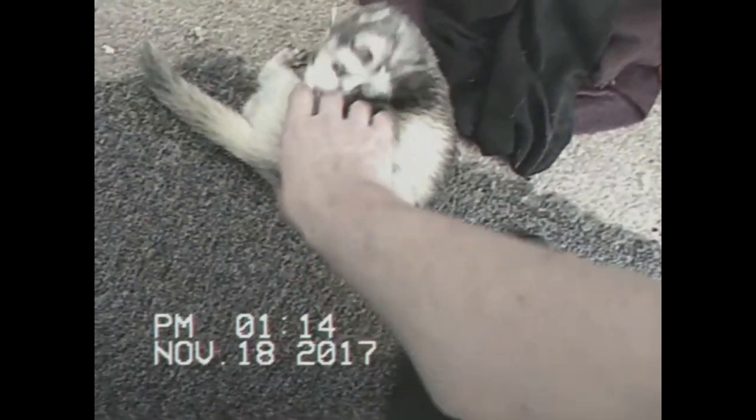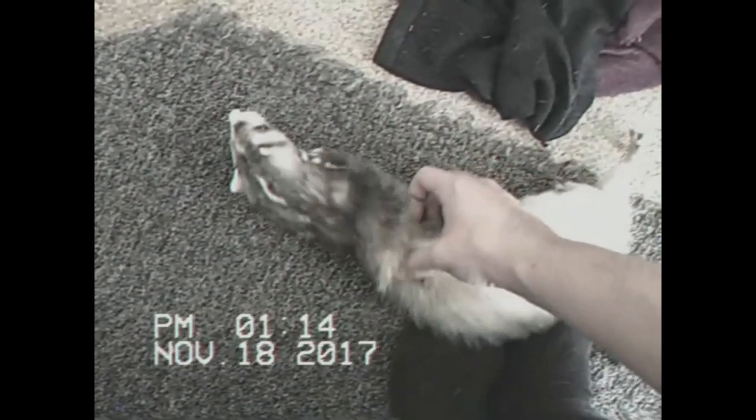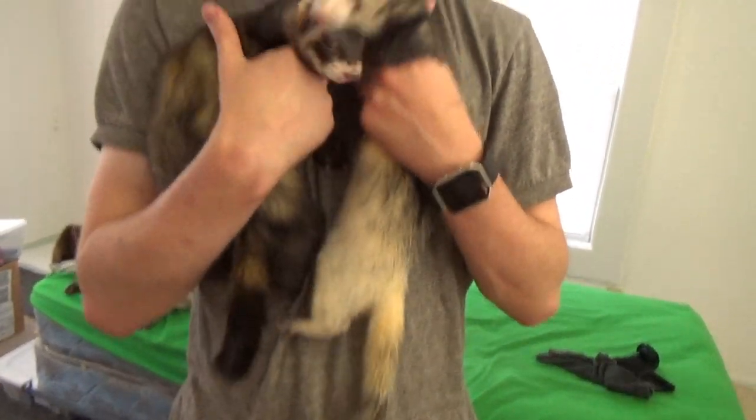Hey guys, I'm thinking of doing a Steve Harrington cosplay from Stranger Things. Hopefully you think of the same, because if you do, I'll keep the hair for a little longer so I can do the cosplay.